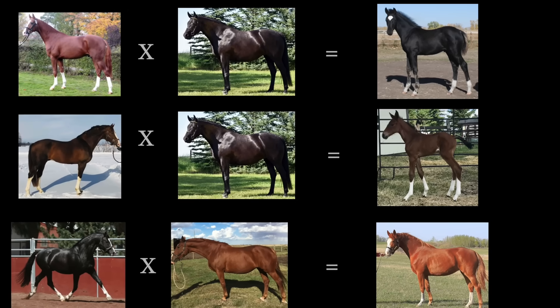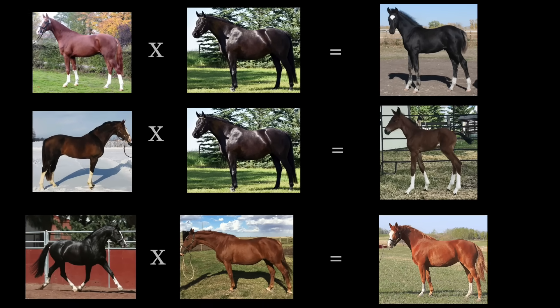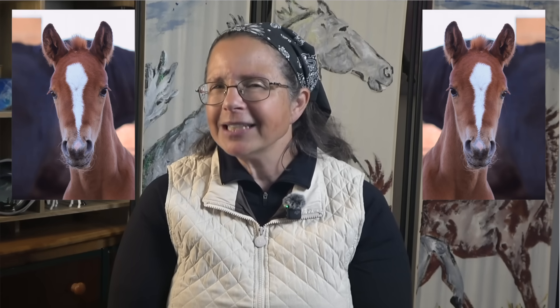There is obviously a certain amount of inheritance at play. But when it gets really fascinating is when you look at what happens when you clone a horse. You'd expect identical markings, right? Not quite. Even clones, genetically identical, have subtle differences — like twins with matching outfits, but different shoes.